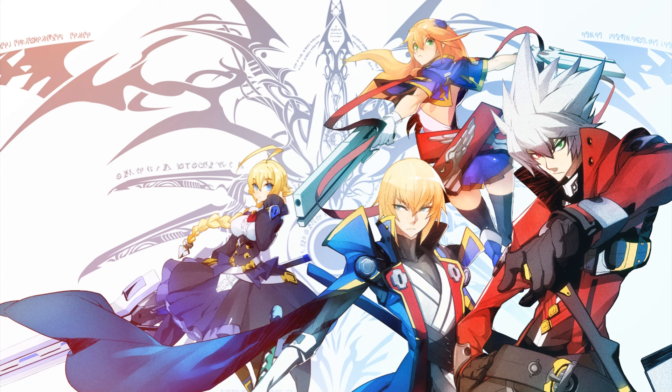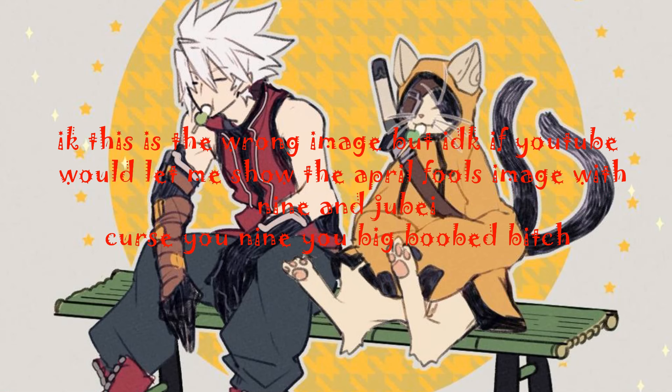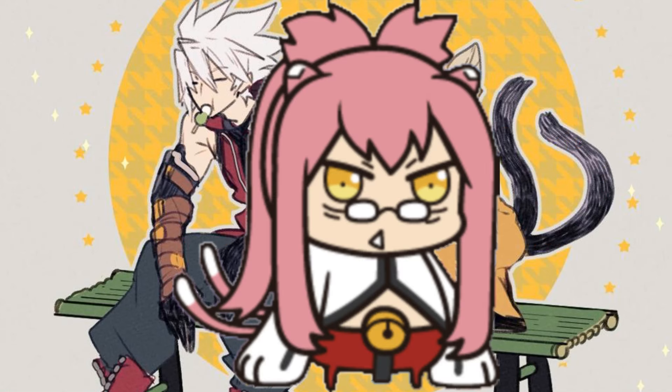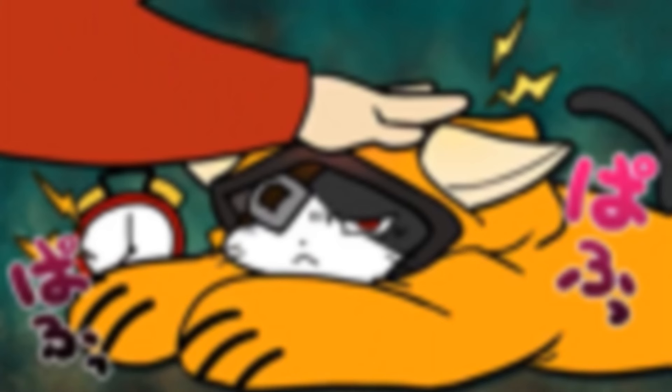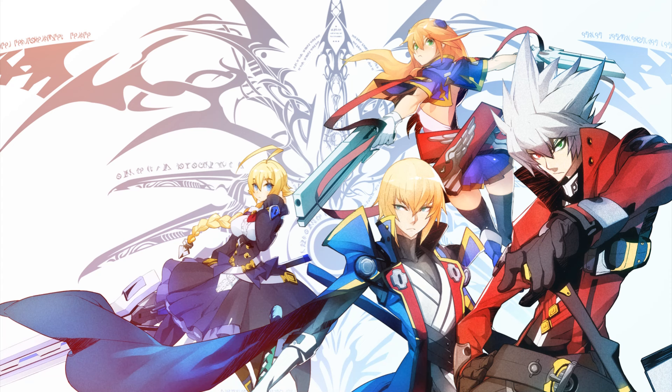Cats are a surprisingly big thing in BlazBlue. And if you want to know how big they are, one of the major characters is married to a cat. Her daughter is a cat. Another important character is a cat. Do you see why this series has a thing for cats? I'm joking for the most part, but that's just to give you context on the fact that, for some reason, BlazBlue has slightly more cats than I was expecting.